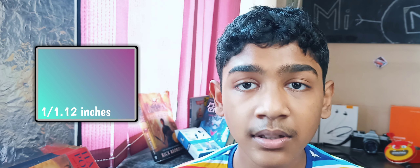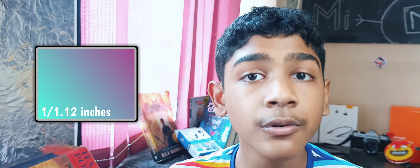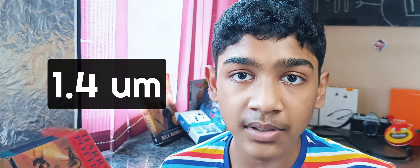Fact number 1. The Mi 11 Ultra is the first smartphone of 2021 to feature a Samsung GN2 sensor. This is the biggest smartphone camera sensor created in the history of smartphones. To be precise, the size of the sensor is 1/1.12 inches and that's really big. The size of the ultra pixels inside the image sensor is 1.4 ultra pixels and it can reach up to 2.8 ultra pixels via pixel binning.